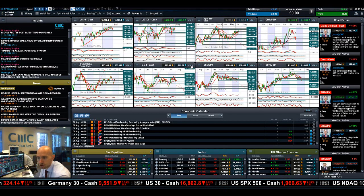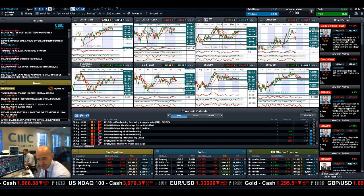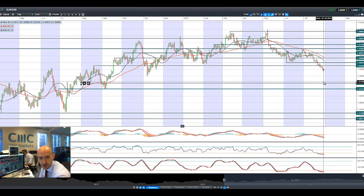Gold has been surprisingly resilient — not feeling the pain as much as you'd expect given that it's usually very interest rate and dollar sensitive. It's hugging 1,295, which has been a strategically important level for a long time. We might be in a descending triangle formation right here, which means a breakout is coming in one direction or the other, but 1,295 looks strategic in the short term.